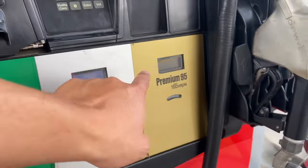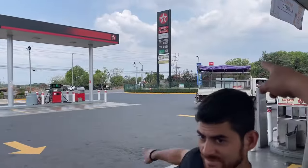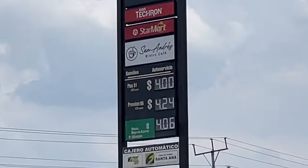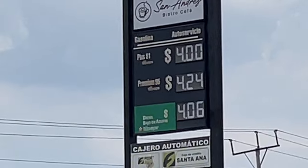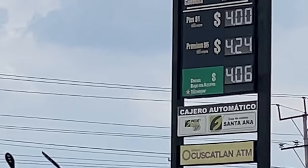But it's already very expensive. For premium, 4.24. It's 95 octane. 91 octane is four dollars. The US goes by a different octane system, so 91 RON is the same as like 87 regular.